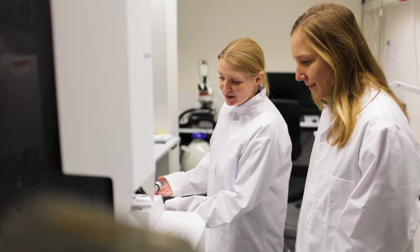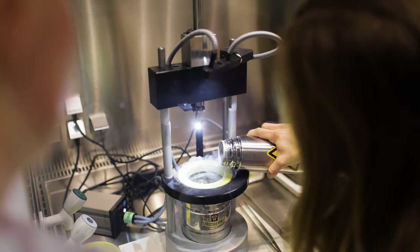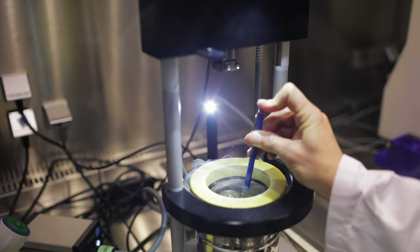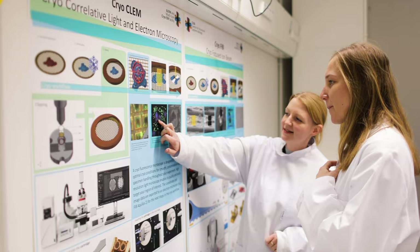The CryoEM facility is a teaching and research facility with high-end instrumentation to provide atomic details from structures within host-pathogen interactions. We also have on-the-fly data analysis tools available that allow us to assess sample quality during data collection. We enable PhD students and postdocs to acquire these skills themselves so they become independent investigators.